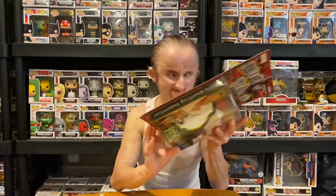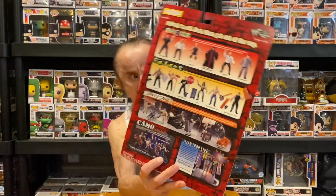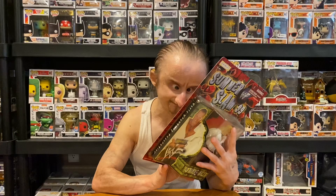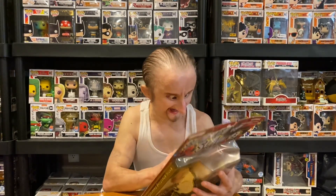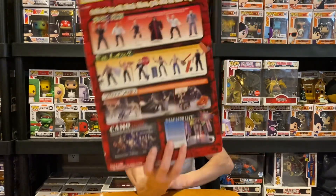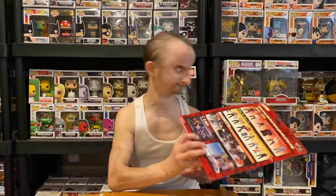Here's the set on the back — the set I just showed you. And on the bottom it says Fully Loaded. I don't have that set in the box, but I used to have them out of the box. I had Test, I had Shane McMahon, I had X-Pac, I had Road Dogg. I don't think I had The Rock, but I had everyone else from that set.